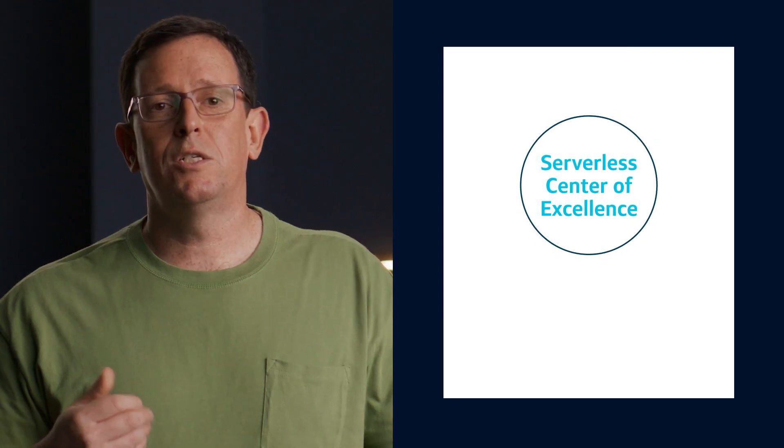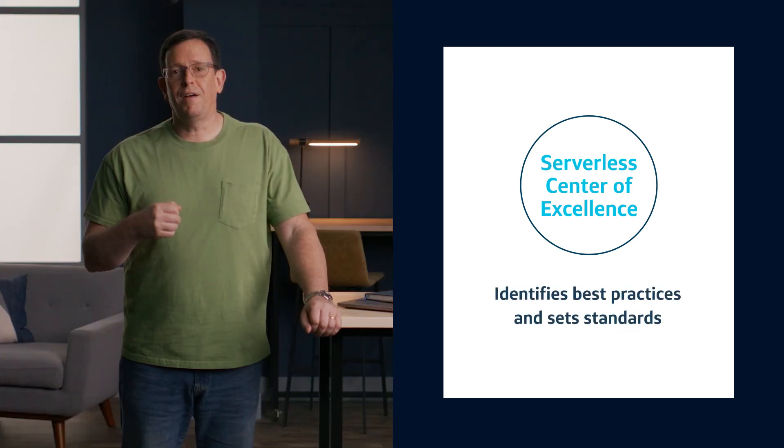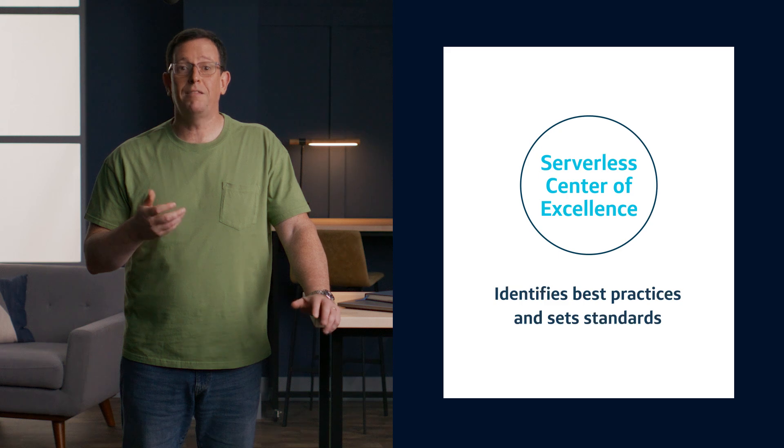You create standards. Setting development and compliance standards is imperative. We launched our Serverless Center of Excellence, or COE, to support our cloud adoption and modernization and drive serverless strategy, enablement, and support. Our COE defines best practices and standards for leveraging serverless architecture at scale, and today I'm going to share some of those with you.